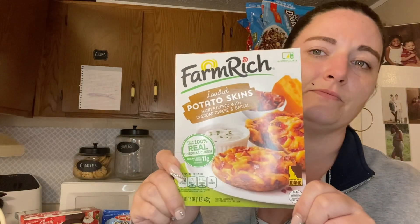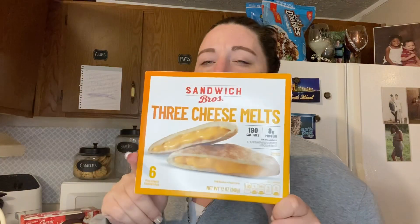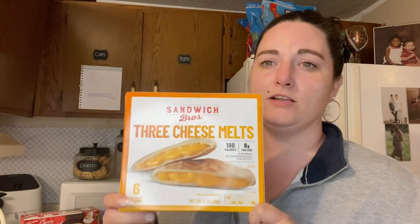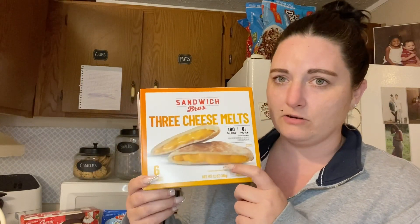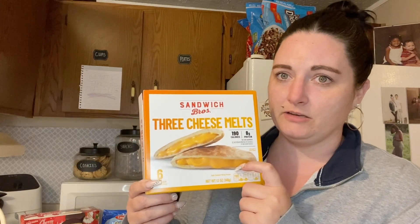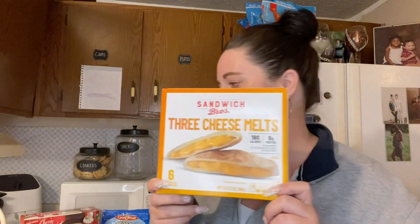I got some loaded potato skins and two boxes of pepperoni hot pockets. Another thing I've only ever found at Food Lion — they may have them elsewhere but I've never seen them — is these cheese dip packs. They have different varieties: three cheese, cheeseburger, chicken and cheese, and sausage and cheese. They are so good.